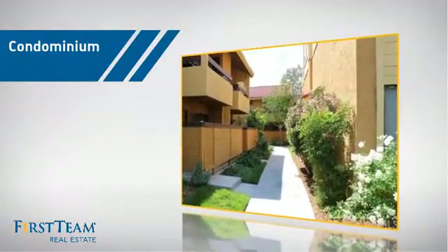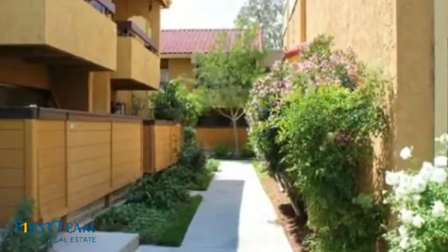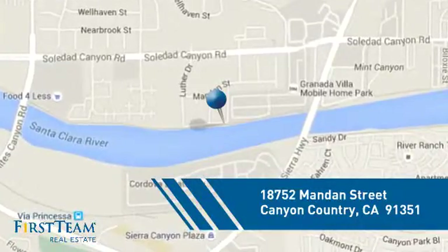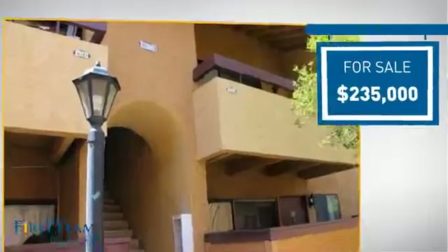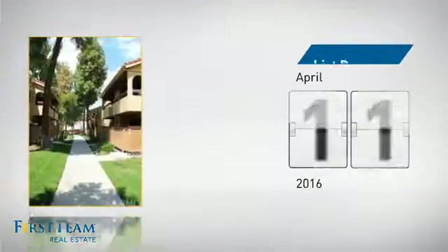This condominium is a great choice for those who want the privacy and easy maintenance of condo living, and it's located in this area. Currently listed at just under $240,000, it just went on the market this month.